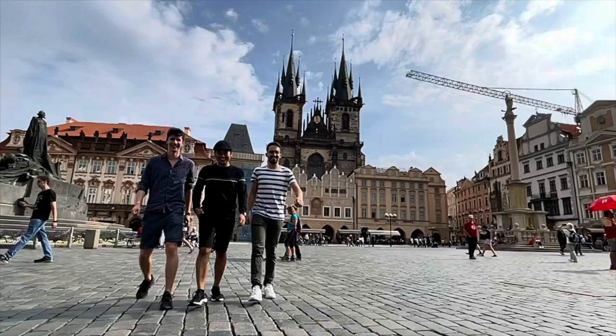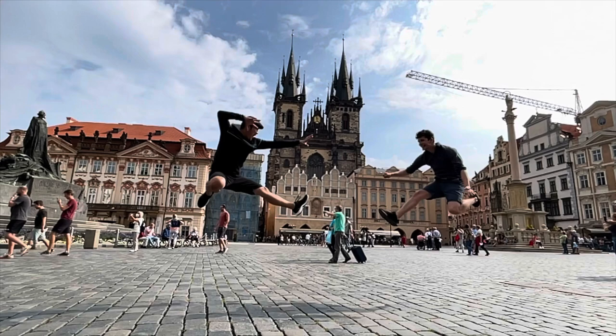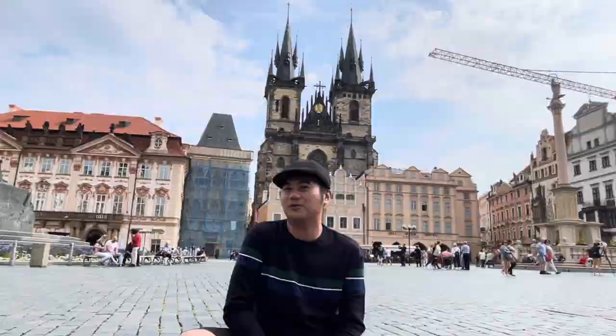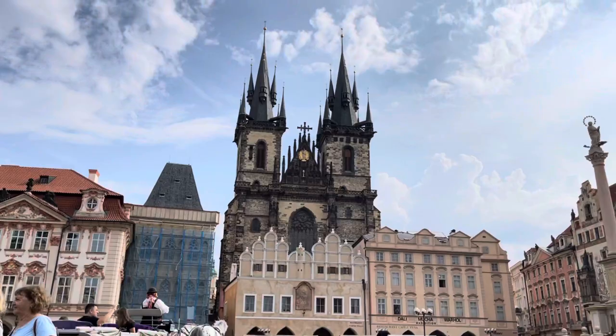So guys, we're now in the Old Town Square of Prague and enjoying it. This is actually one of the best places for you to see for free — there's nothing really to pay, but you get the best views you could ever see. Eastern European squares are really clean, very wide, and you can really see the art of the move designs of the buildings and structures here in Prague.